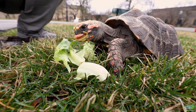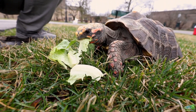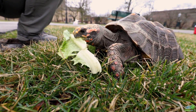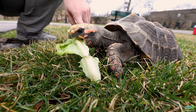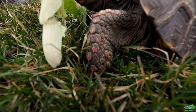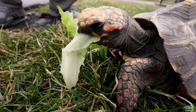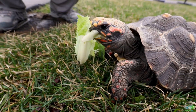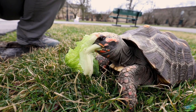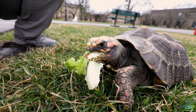He really likes this romaine — I couldn't tempt him that much with the blueberries, which I thought was going to be his favorite today. Red-footed tortoises get their names because of the red colors they have on their legs and feet. For male red-footed tortoises, they would use that coloring as a way to show other males that they are the biggest and most colorful.